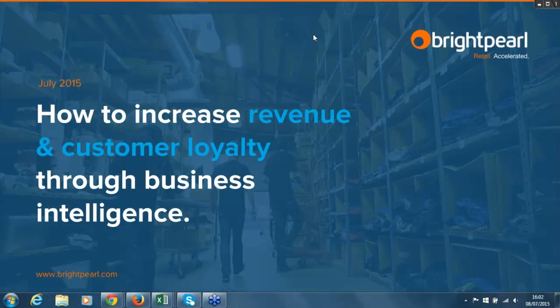Welcome to this Brightpearl Insights webinar. In this webinar, we'll be covering ways to increase your revenue and customer loyalty through business intelligence. I encourage you to use the question box and we'll do our very best to answer questions afterwards in the Q&A.